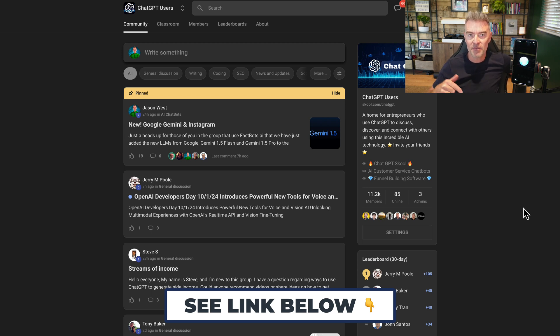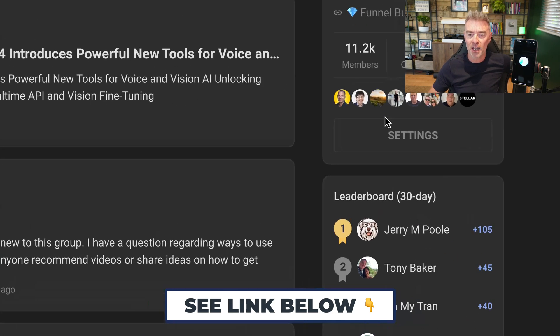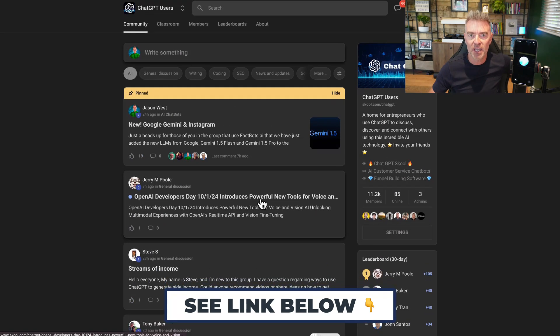There's a link underneath the video that you can join, and we've got over 11,000 members right now - all AI fanatics sharing brilliant things that they've been learning online about how to use AI for business.